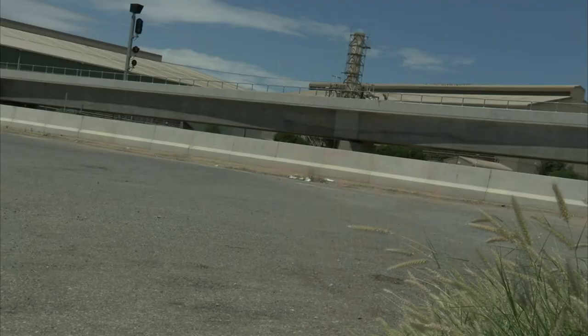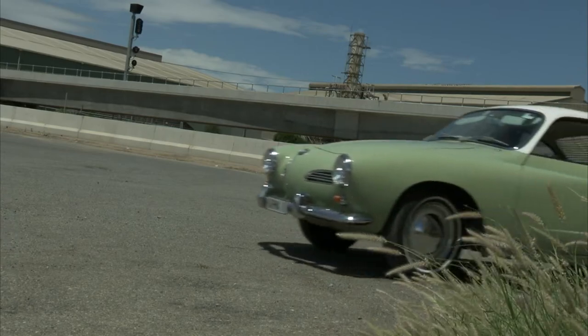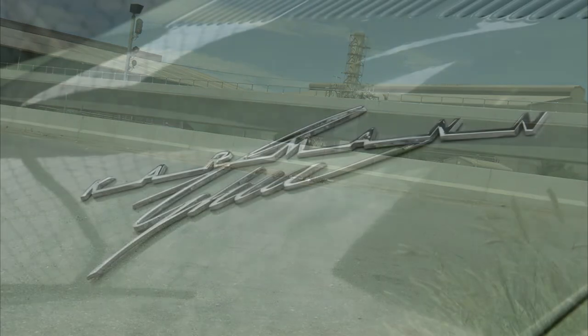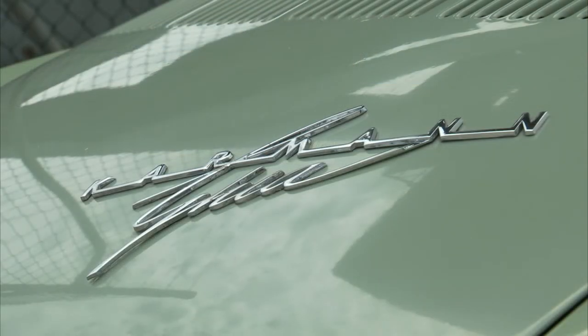It is basically a Volkswagen chassis, running gear and engines with this rather sleek 2-plus-2 GT body on it. And that's where it gets the name Karmann Ghia — it's from Wilhelm Karmann, coachbuilders in Osnabrück, and designed by Ghia in Turin.